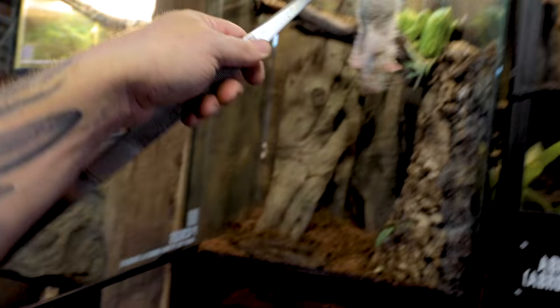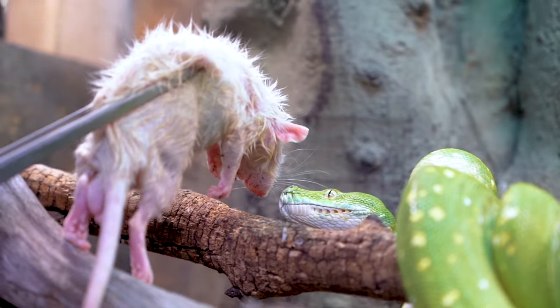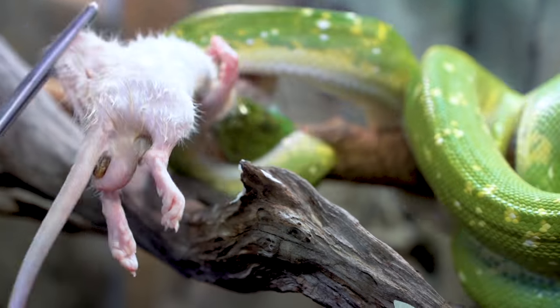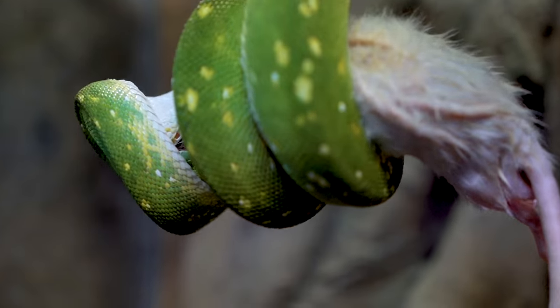But before I get started building that terrarium for the morning geckos, I do have to feed a bunch of animals here at the Reptarium. We're gonna see if Pickles wants to eat. Come on, girl. There she goes. What a beautiful snake. She's incredible.